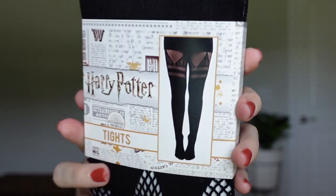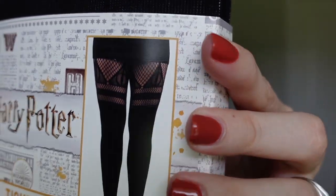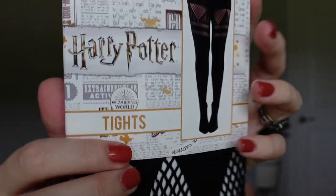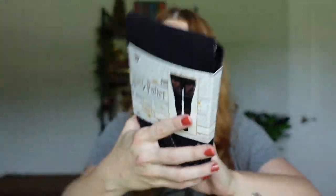For item number four, also from Hot Topic, I have these Deathly Hallows tights. I still haven't worn them yet, but I think they'd be so cute with a skirt like the Great Hall one. They have the Deathly Hallows emblem at the top and retail for $14.90. I can't wait to wear these.